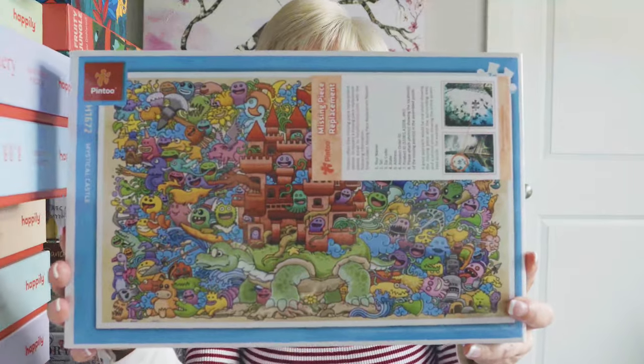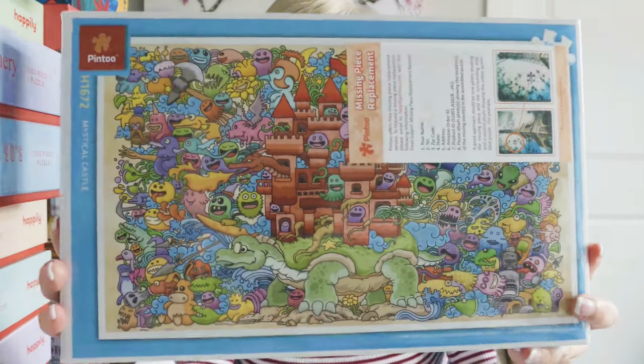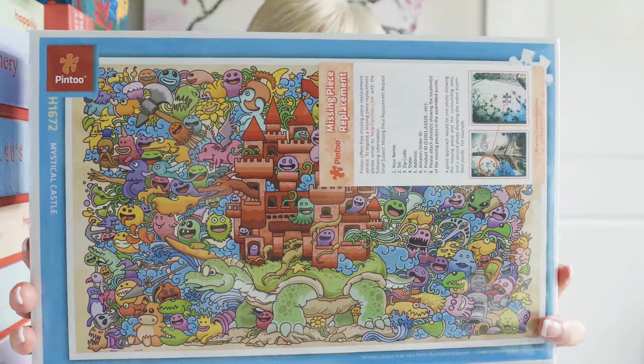The very next puzzle brand is the Pintu Puzzle Brand, which some of my viewers have asked me to review. I haven't done any Pintu Puzzles mostly because their art style is not really my art style, but I was able to find a couple on Amazon that I would give a try. This first one is called Mystical Castle.